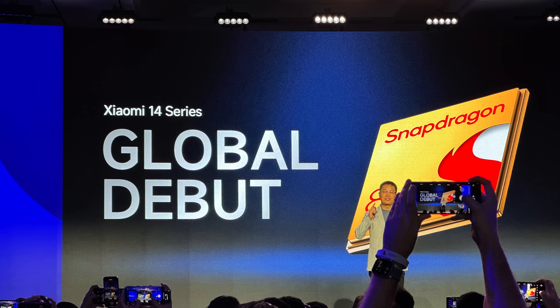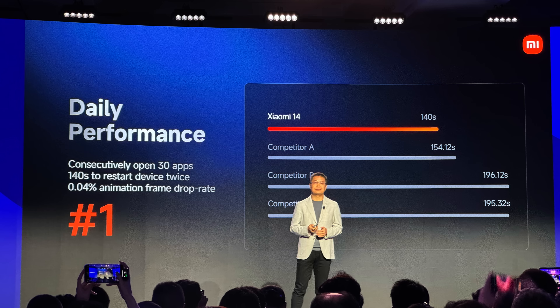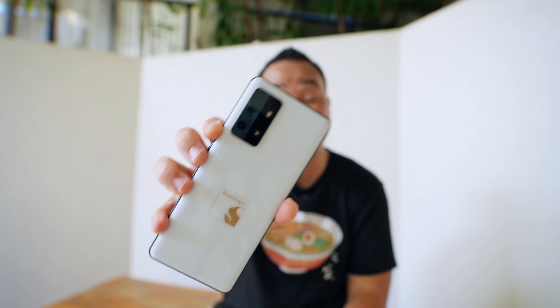Xiaomi pulled a wild card by announcing the Xiaomi 14 series on stage at Snapdragon Summit. For this week, this is the world's first phone with the Snapdragon 8 Gen 3 inside. This is a reference device by Qualcomm — you can't buy this phone, but it's meant to show you what the Snapdragon 8 Gen 3 can do. Let's just start it right off with a banger.